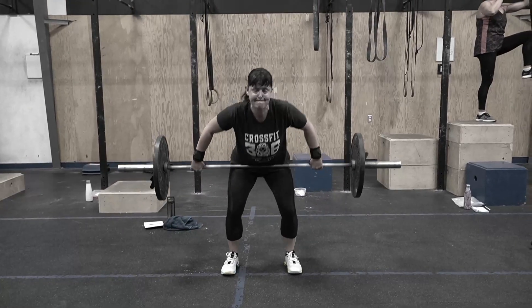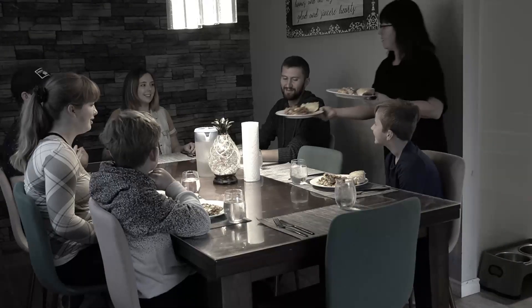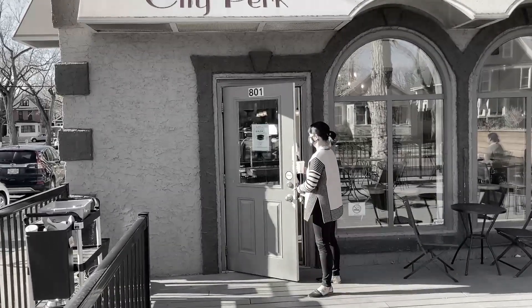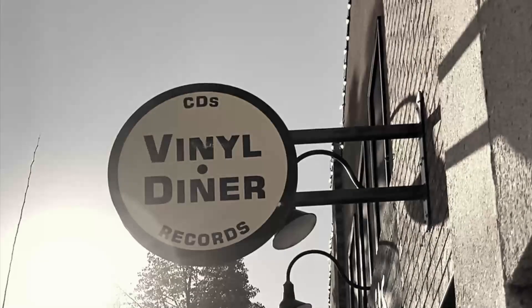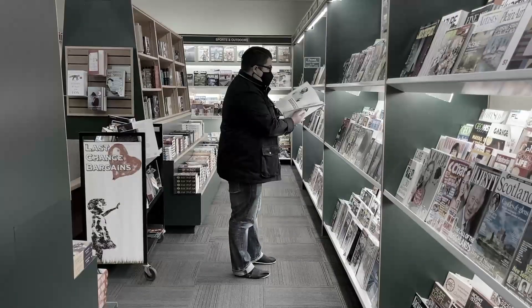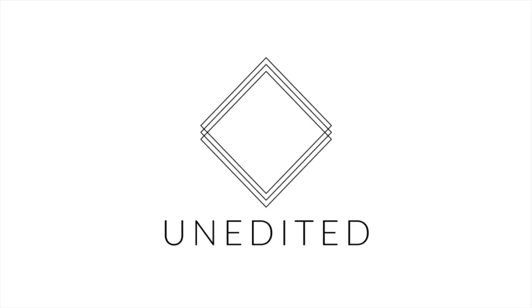I'm Yasmin. I'm Jordan. Welcome back. We are on episode number two. Oh my goodness. It makes it feel a little more real when we're into our second one.